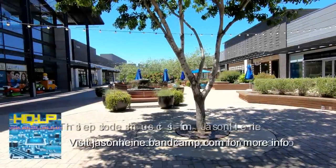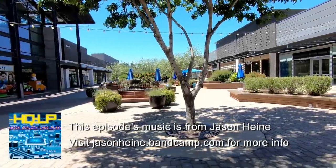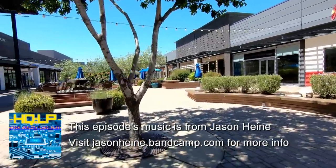Hello everyone, and welcome to Retail Archeology. Today we'll be taking a look at Santan Village in Gilbert, Arizona.